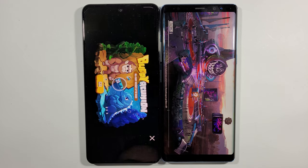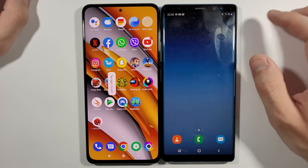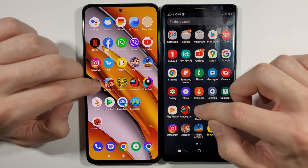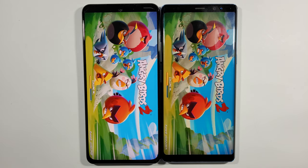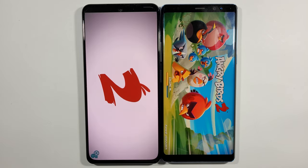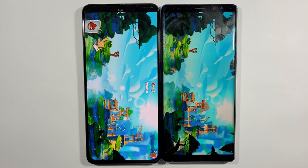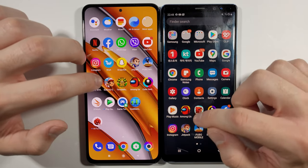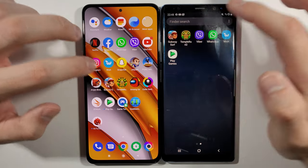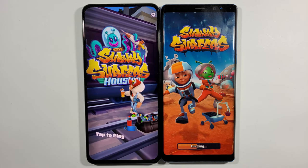As you can see, Poco F3 definitely loaded much faster here in PUBG Mobile. Let's go back to the home screen. Right now we have Angry Birds 2 — and again, Poco F3. Let's go back. Subway Surfers right now — Poco F3.